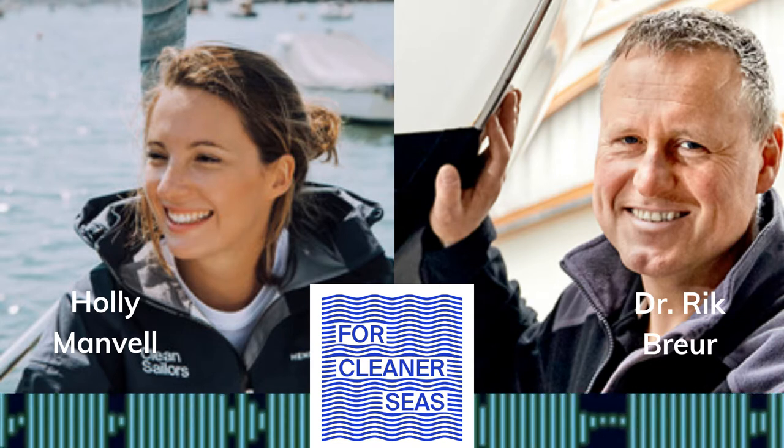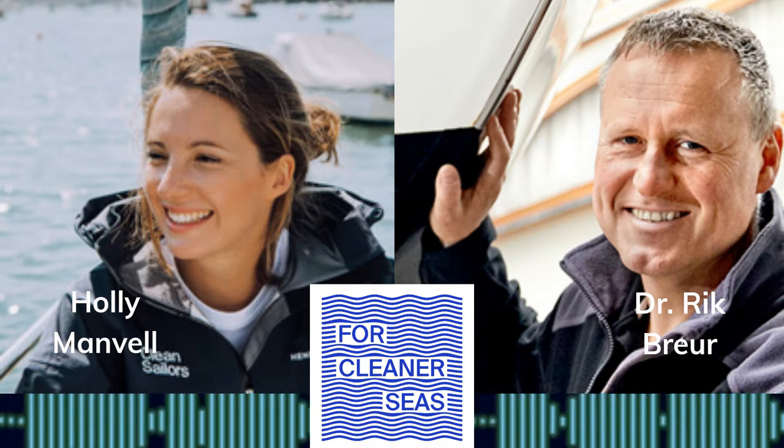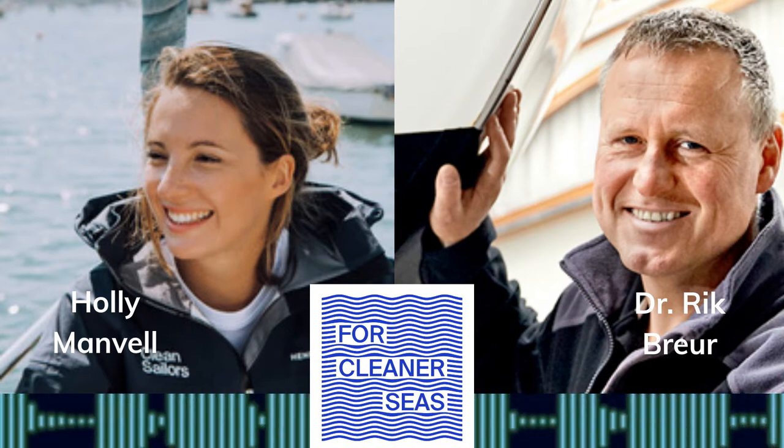Hello and welcome back to the Clean Sailors podcast, all about sea, marine, sailing and keeping it clean. I'm your host Holly, founder of Clean Sailors and a sailor myself with a passion for the health of our mighty oceans.